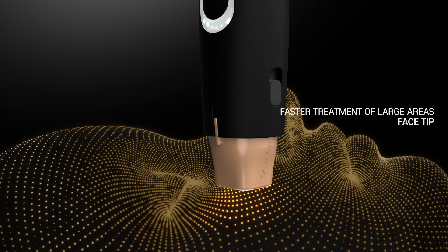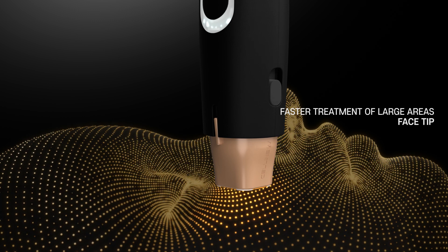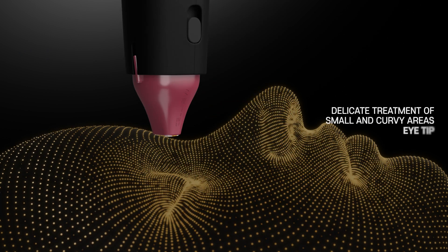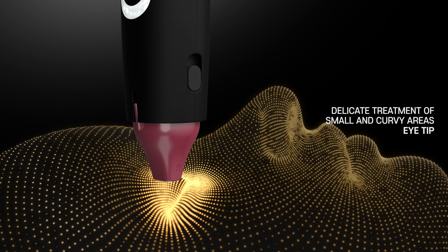Face Tip: Faster Treatment of Large Areas. Eye Tip: Delicate Treatment of Small and Curvy Areas.